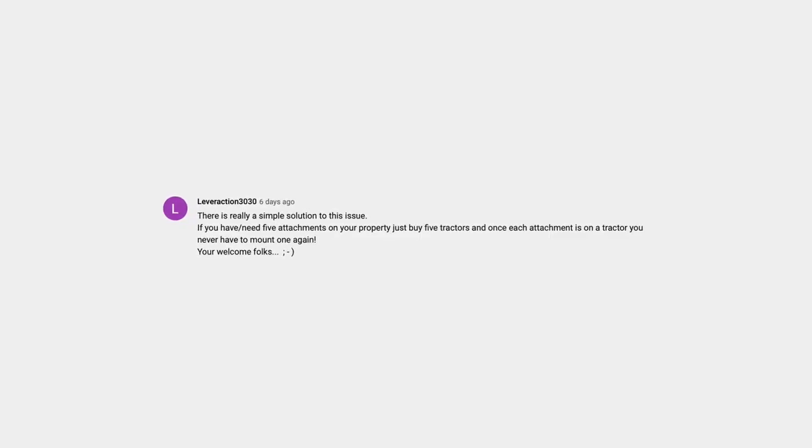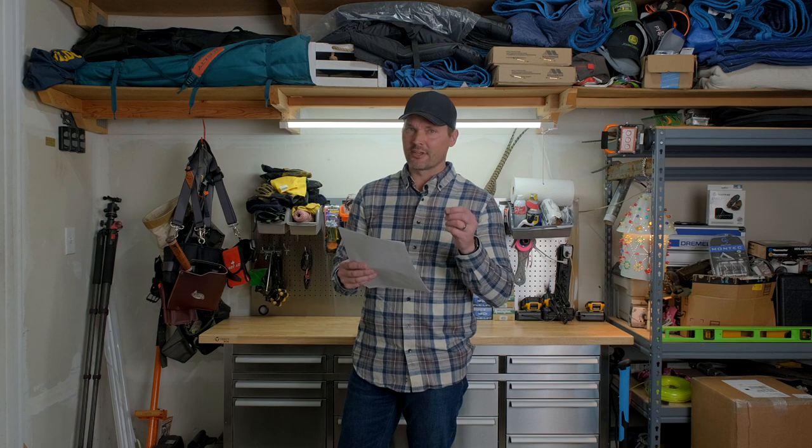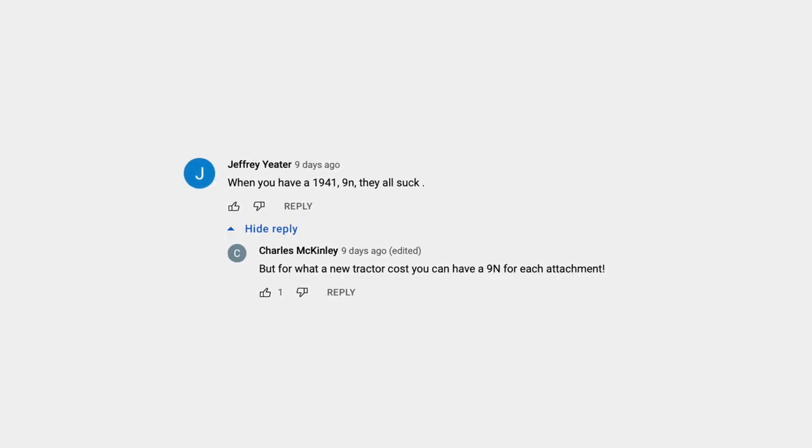LeverAction3030 says there's a really simple solution to this issue: if you have or need five attachments on your property, just buy five tractors. And once each attachment is on a tractor, you never have to worry about mounting it again. Jeffrey Yeeter says when you have a 1941 9N, they all suck. But Charles McKinley replies that for what a new tractor costs, you can have a 9N for each attachment — which is about true.